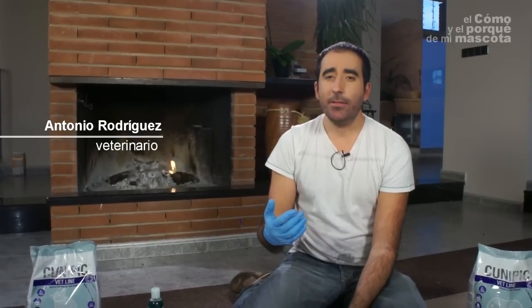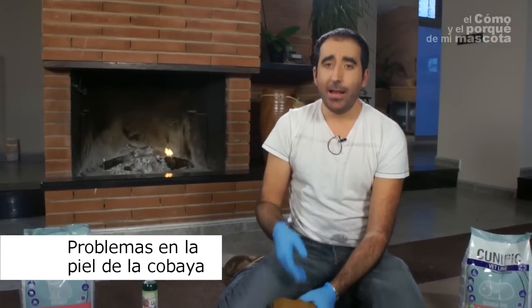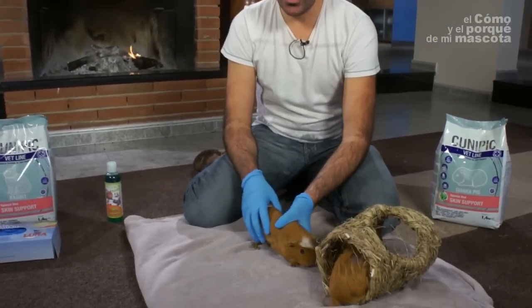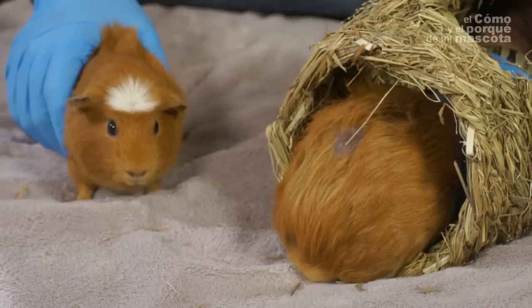In this video I will try to explain the easiest way to find out the most typical problems on the guinea pig's skin. That's why I have brought you two sister guinea pigs — one that has wounds on her skin and the other one is perfect.